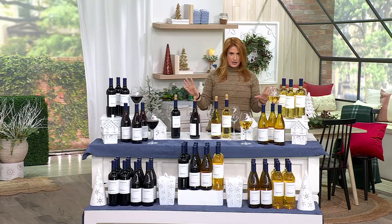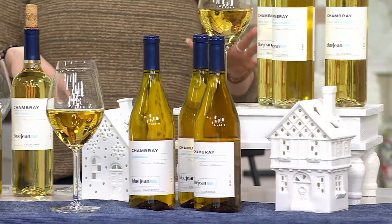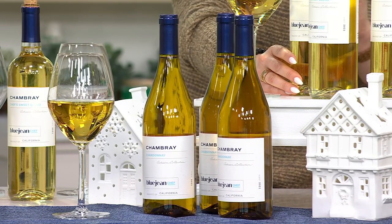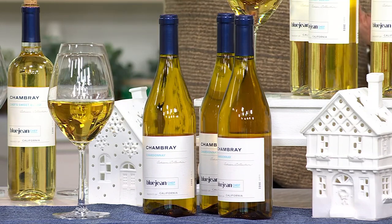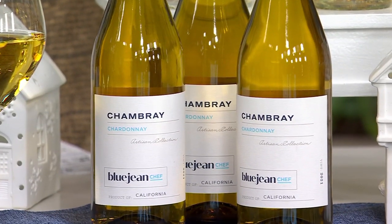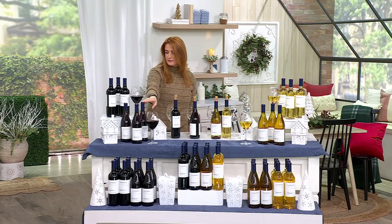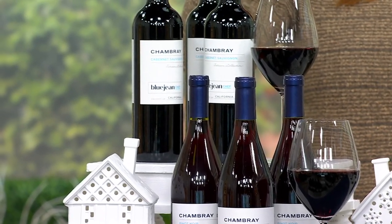You have your option of either three bottles or 12 bottles. You have two whites and two reds. You can do three bottles of the Chef's Sweet White Wine Blend — only about 500 remain. You could do three bottles of the Chardonnay, 200 remain — that was very popular in 'In the Kitchen with Mary' earlier today. We also have three bottles of the Reds: three bottles of Pinot Noir, 320 remain, or three bottles of the Cabernet Sauvignon, 350 remain.